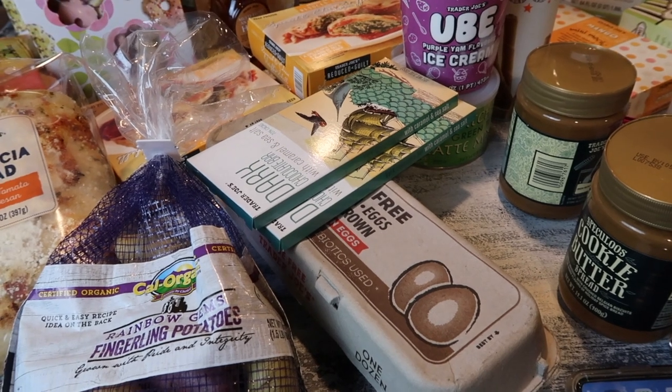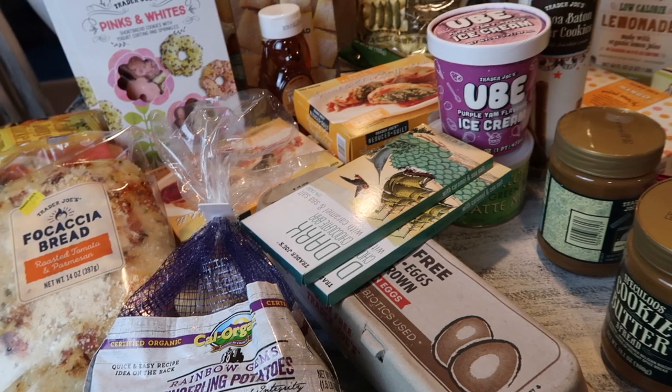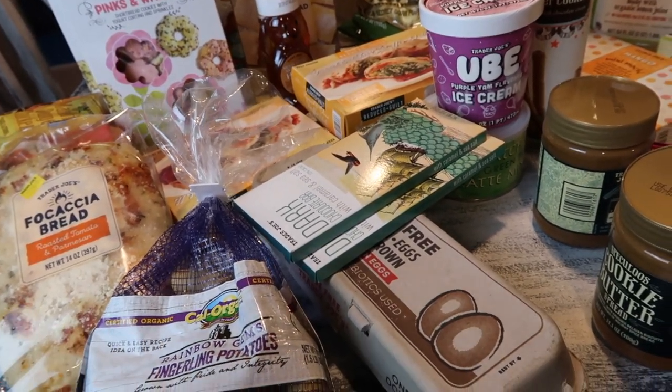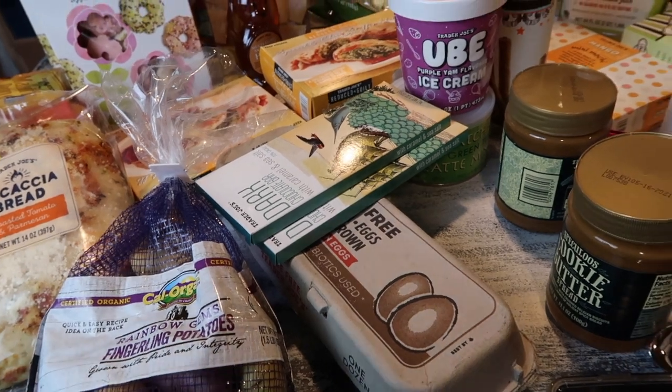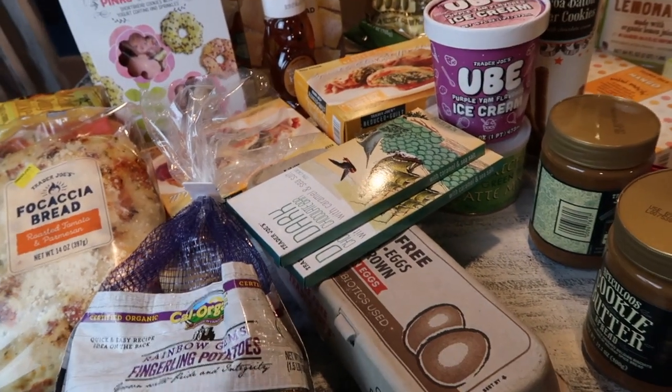Aloha friends, welcome back to A Simply Simple Life. Today I'm doing a small Trader Joe's haul. I'm going to add it with the previous one I did just a few days ago. For this trip, I wasn't actually wanting to get any pantry stuff — it was just specifically for happy mail stuff.